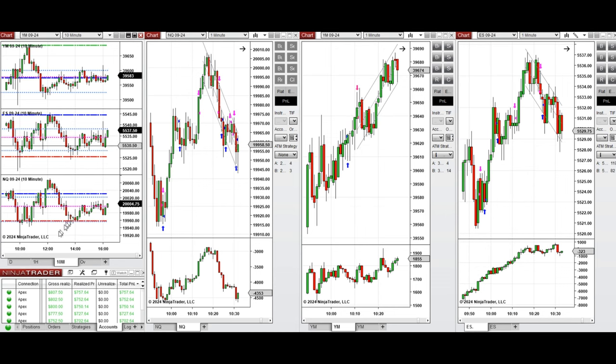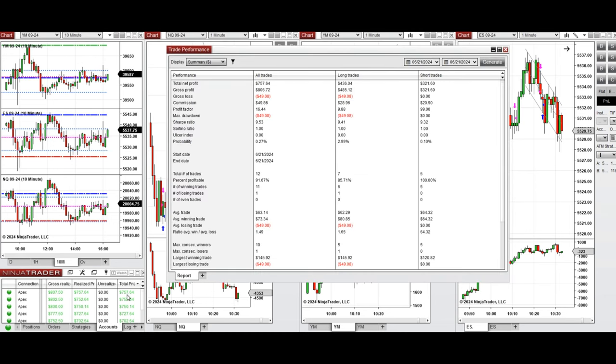All these signals were copied by copy trader to multiple Apex Trader Funding accounts. You can see here the performance of one of these accounts, which was positive, showing a profit factor of 16. The average win rate was about 92%, with 85% from long positions and 100% from sell short positions.